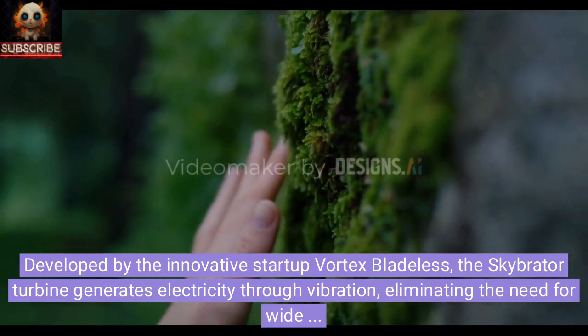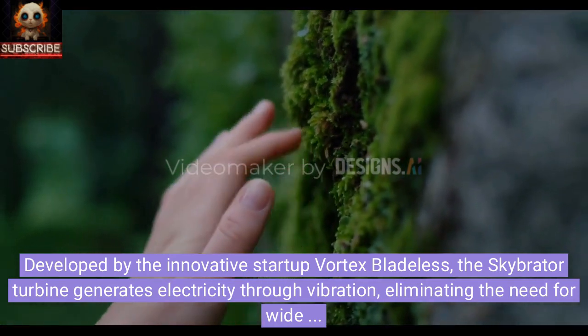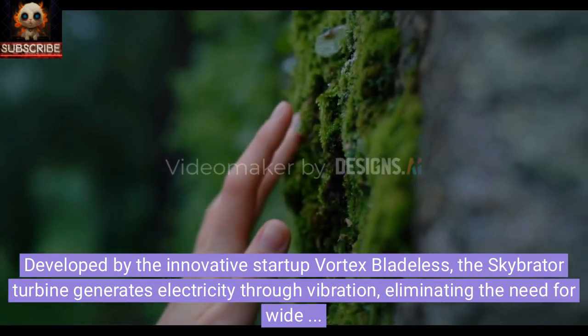Developed by the innovative startup Vortex Bladeless, the SkyBraider turbine generates electricity through vibration, eliminating the need for wide blades.